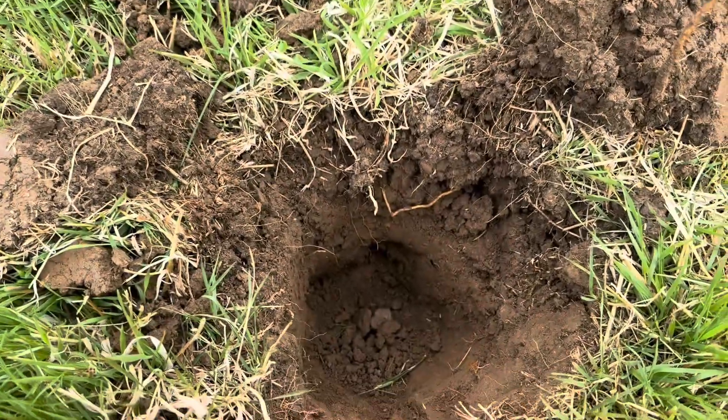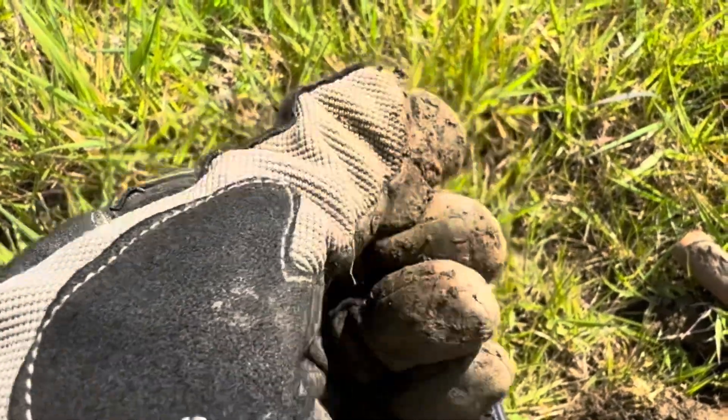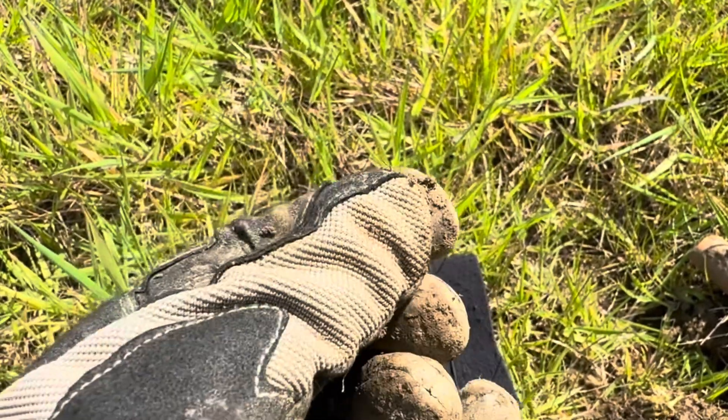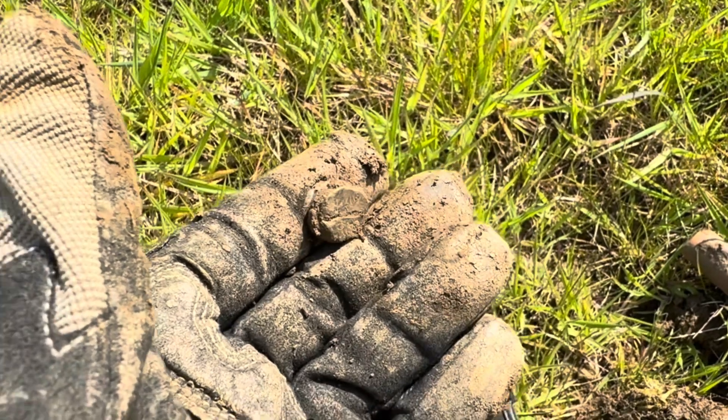Worth digging out that hole there. Coming up as a number 12 and I think this is the side screw off a Mills bomb - you can just see the screw thread there on the side. I will clean it up and put a better picture, but I think that's what that is - it's off the side of a Mills bomb.